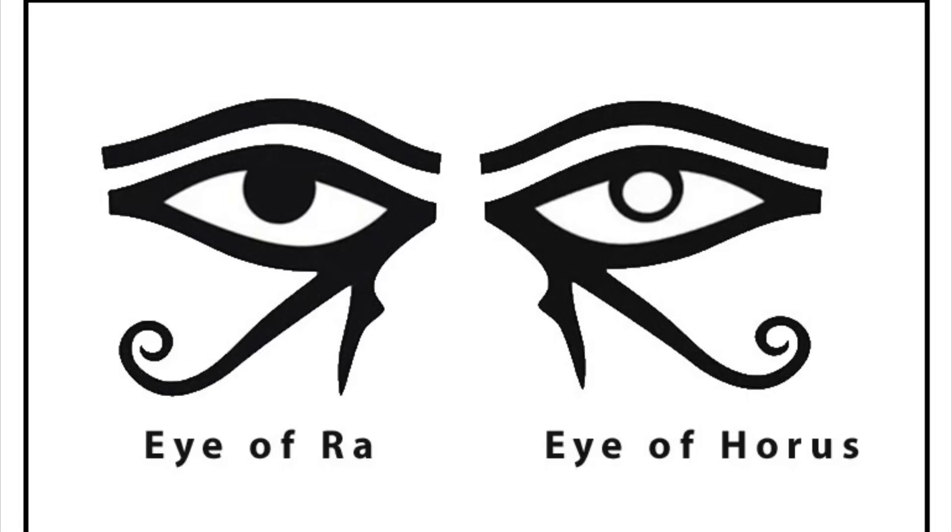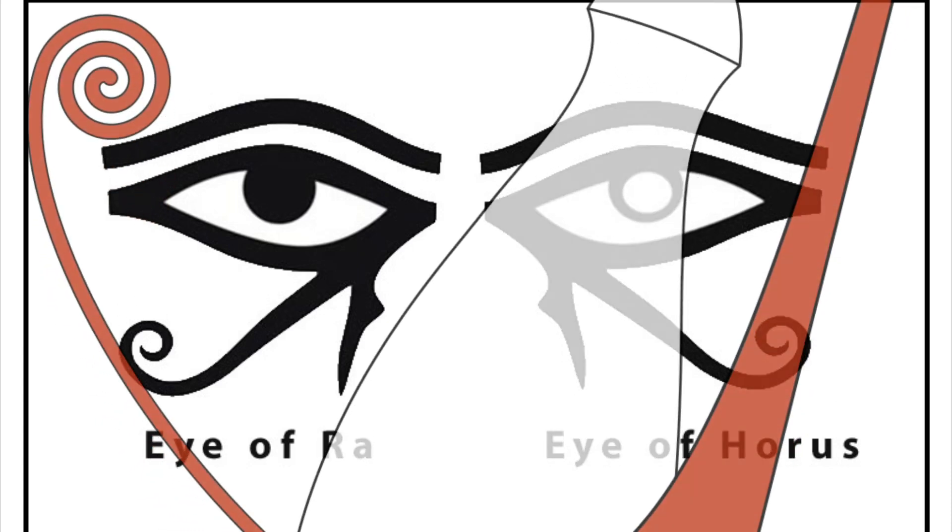Hello everybody, my name is Herman Lewis and welcome to my channel, The Last Natufian. Let's take a look at the Eye of Ra and the Eye of Horus and how it's related to the Double Crown of Egypt, or the Pashent.